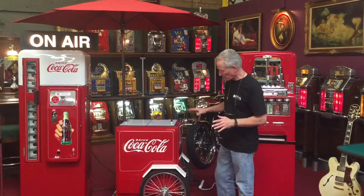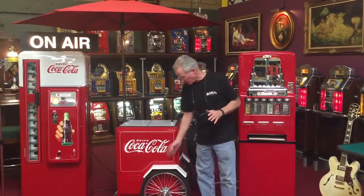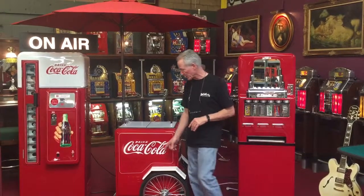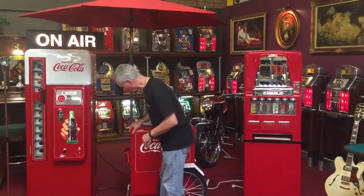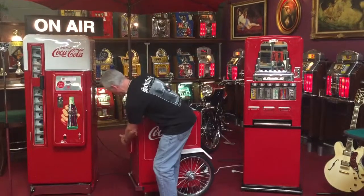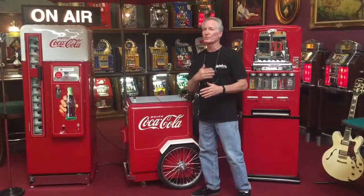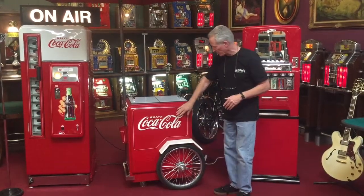Once again, brand new. We've taken it, we've special constructed it with the fenders, the tires. These are pump-up tires, so they have inner tubes in them. It has a really cool little grill right here. Got your bottle catcher. This is a licensed Coca-Cola product, so this is not something that we made up. This is a licensed piece.